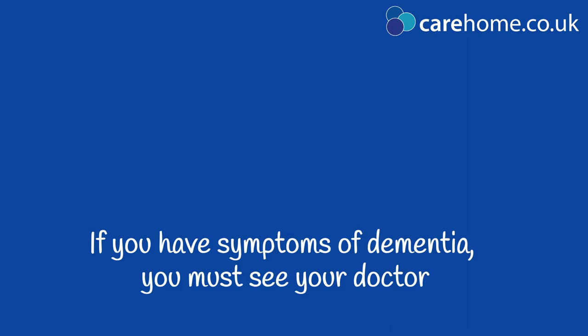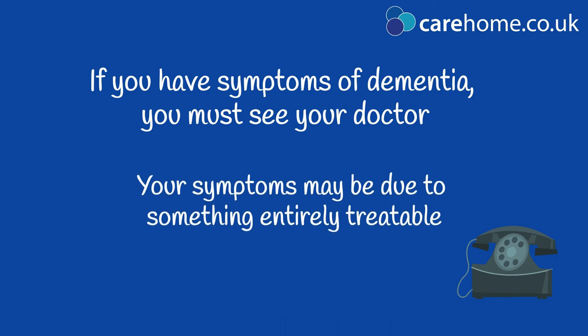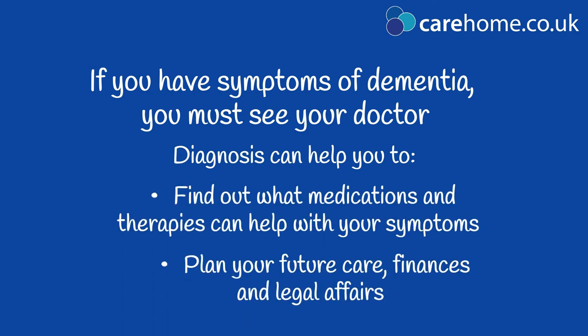If you are concerned that you or a loved one is showing signs of dementia, you must see a doctor. It may not be dementia at all, but something treatable such as an infection or nutrient deficiency that is causing the symptoms. If it is dementia, being diagnosed as soon as possible can help you to find out what medications are available to help with symptoms and to make plans for your care and affairs in years to come.